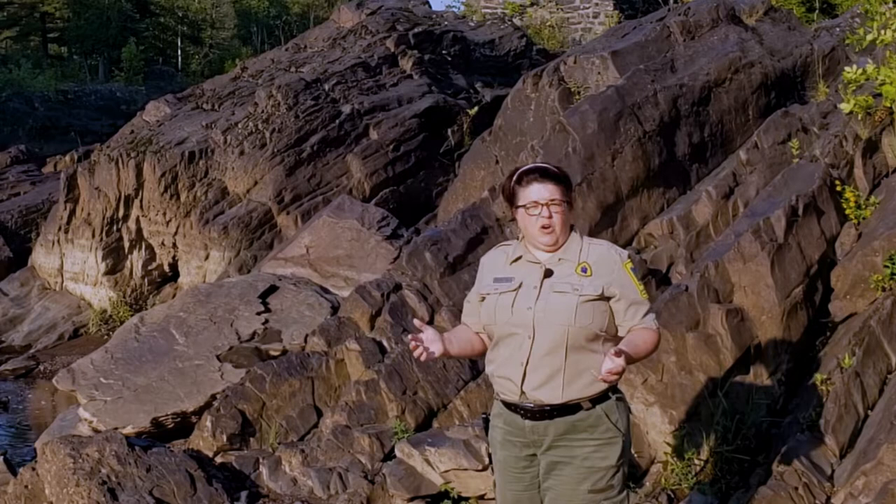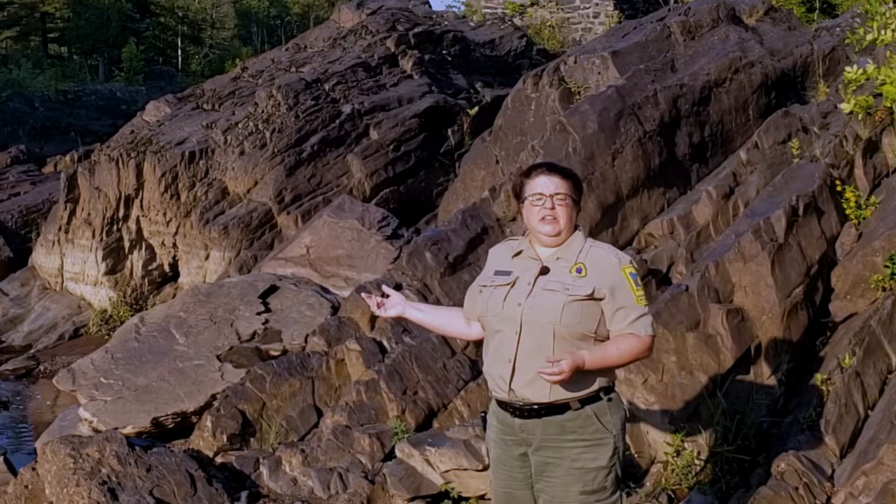These tilted rocks reveal a powerful force from our past. To understand better why the rocks look like this today, let's head back and understand what it looked like before the current landscape.